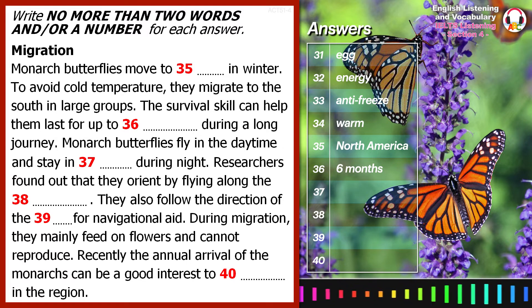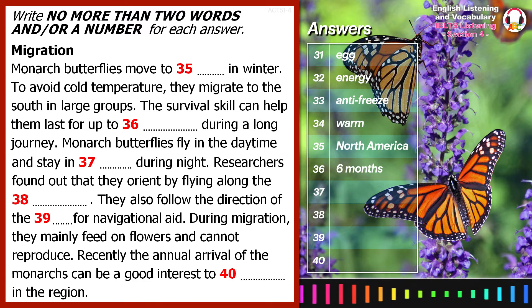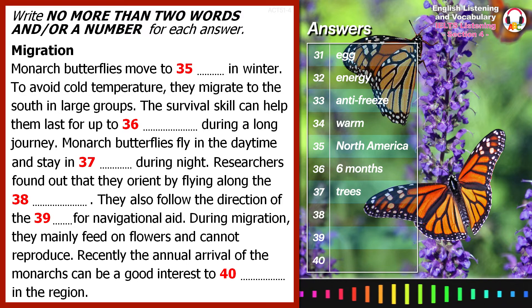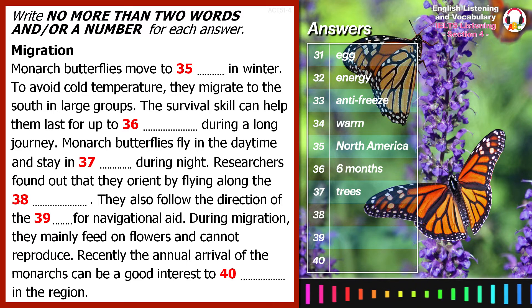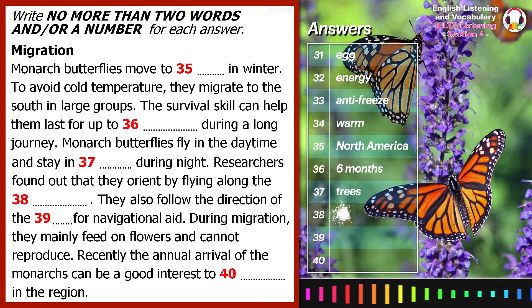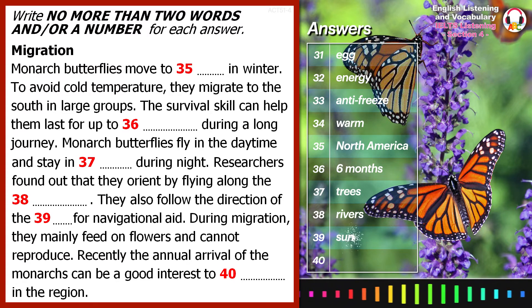These huge groups of migrating monarchs only fly during daylight hours, and at night they usually rest in trees, often in vast groups. Research is now being done into what guides them to their destination. It has been known for years that they find their way by following rivers, and there are a few of these along the migratory route. However, new research indicates that they may also use the sun as a navigational aid.